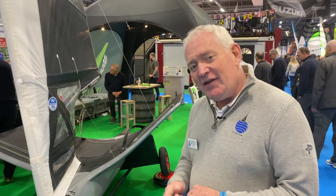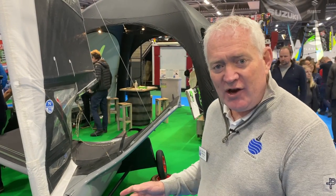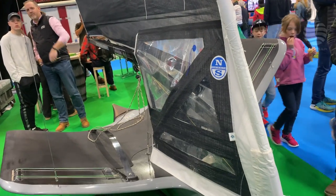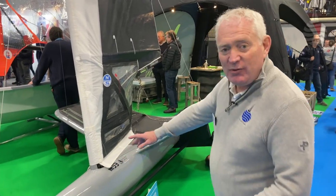One of the classes we've covered quite a lot on Planet Sail is the International Foiling Moth — an incredible class that seems to be constantly expanding. Even I hadn't realised quite how different the modern generation are. This one is called the MD3, and the thing that really strikes me is that everything is about the aero.